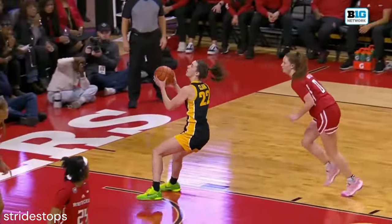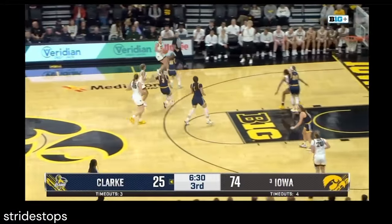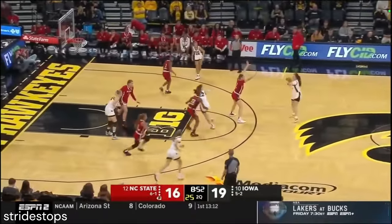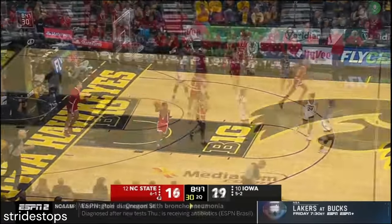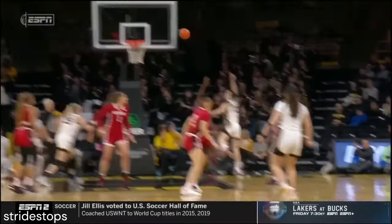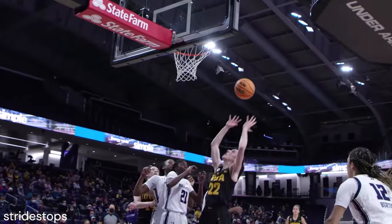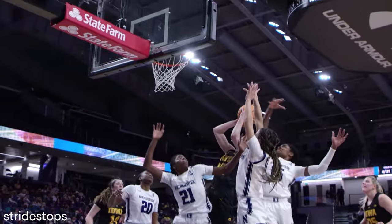Rutgers making Caitlin Clark work for every bucket she's got. Sharon Goodman cutting down that pass and making sure it gets a turnover. It's a three-point ball game. Caitlin Clark makes it a five-point ball game. Rebound for Iowa. Great ball movement right here — movement without the ball. We really had to earn it. I feel like they just play so much harder when it's versus us. I don't know what it is.